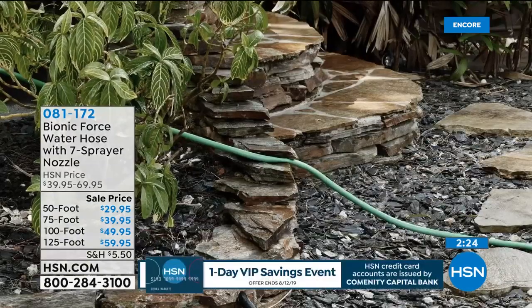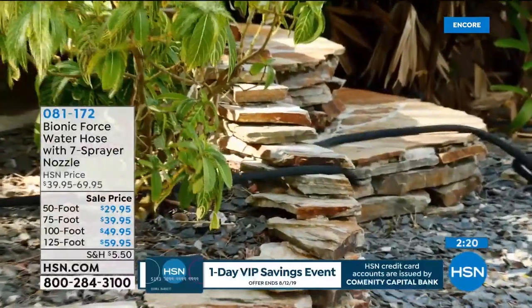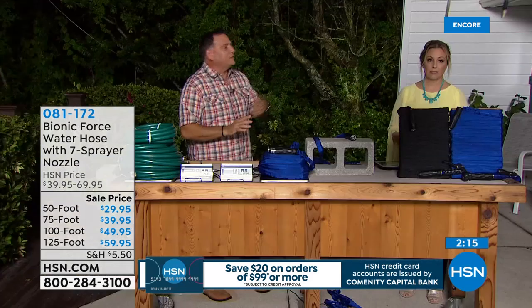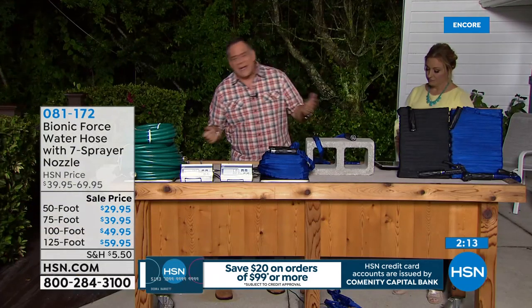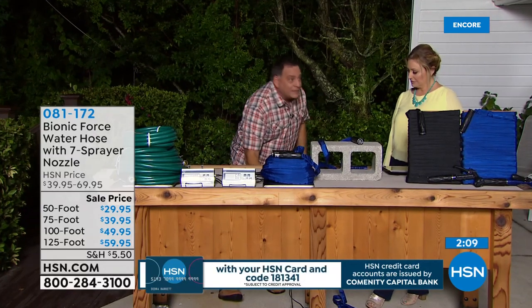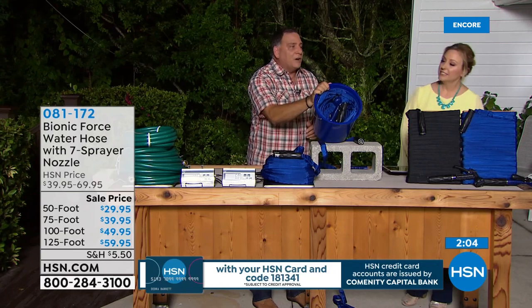With 125 feet, maybe you only need one hose. It can reach all the way to the front and back of your yard. The other thing is you can take this hose anywhere — on the boat, in the RV. You're never going to be looking at a spigot thinking it might be too far.